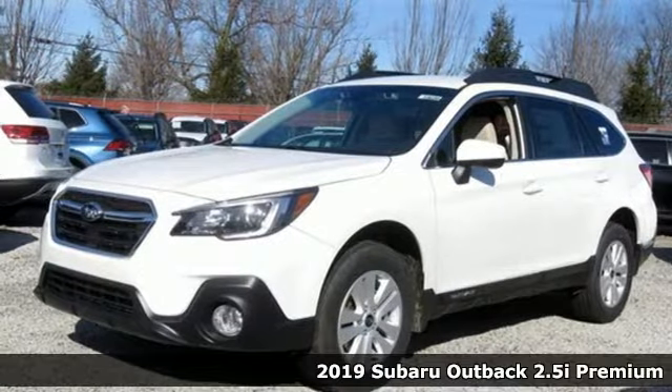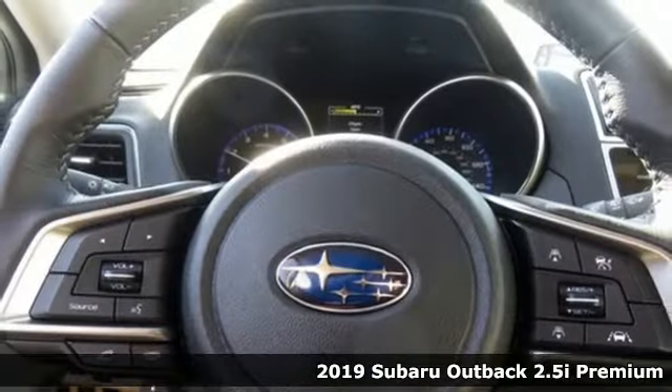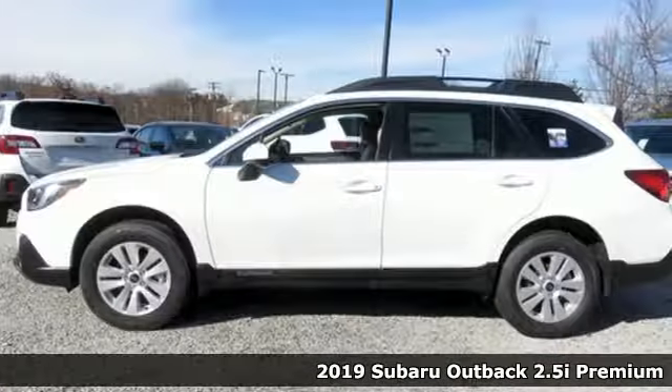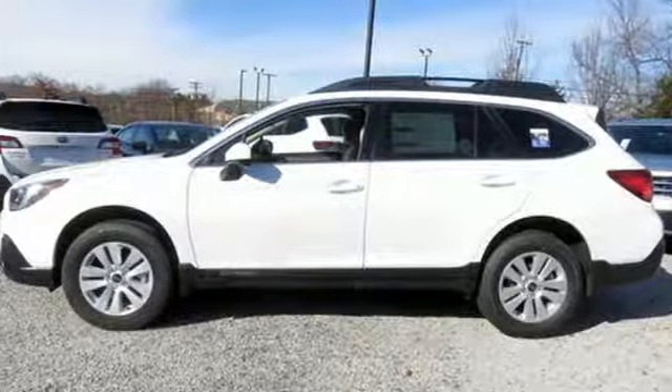Here's a new 2019 Subaru Outback. Get miles of smiles with more adventure and more fun per gallon. And with features like these, every drive's a pleasure.